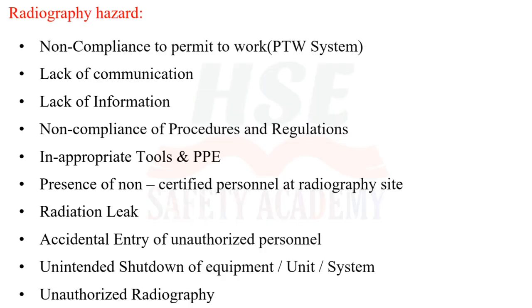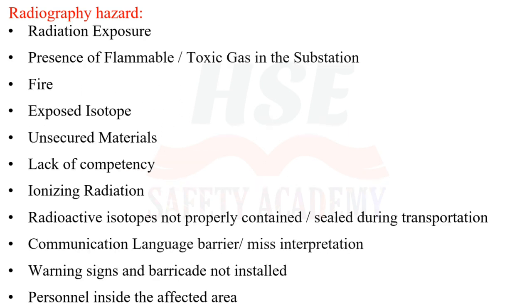Radiography hazards include: non-compliance to the Permit-To-Work (PTW) system, lack of communication, lack of information, non-compliance with procedures and regulations, inappropriate tools and PPE, presence of non-certified personnel at the radiography site, radiation leak, accidental entry of unauthorized personnel, and unintended shutdown of equipment.